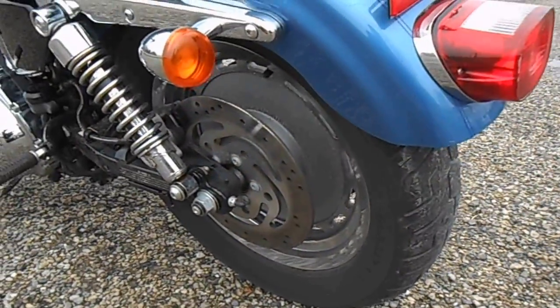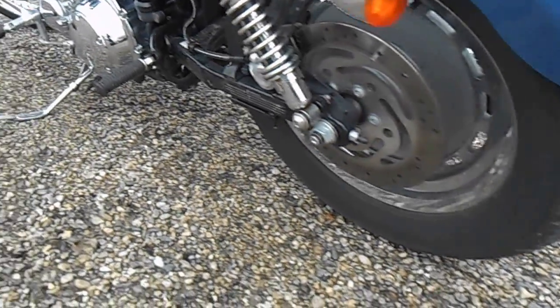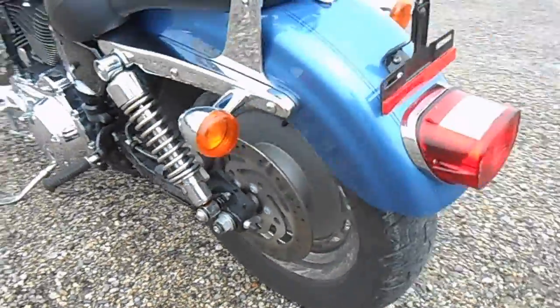Rear tire is in pretty decent shape — I'd say about the same as the front. Got a little rust right there around the shock.